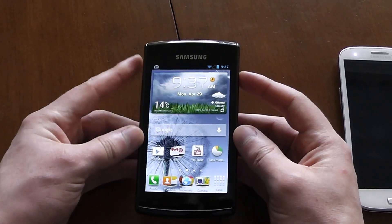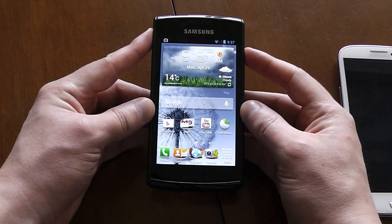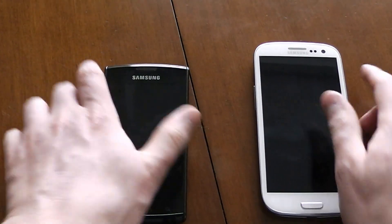That's pretty much it, guys. Subscribe, and I'll show you later how to root and recover this phone. Peace out.